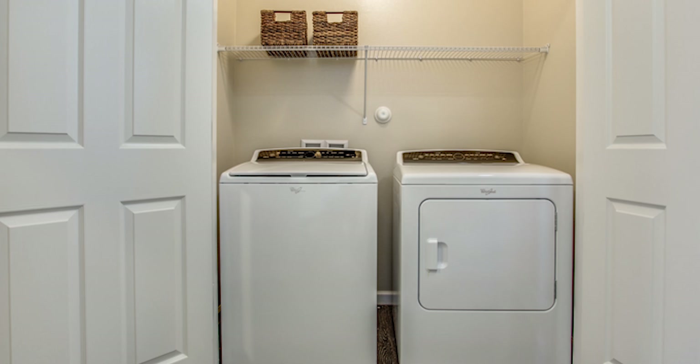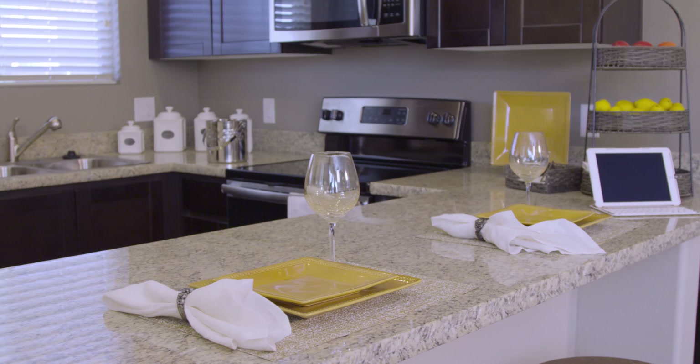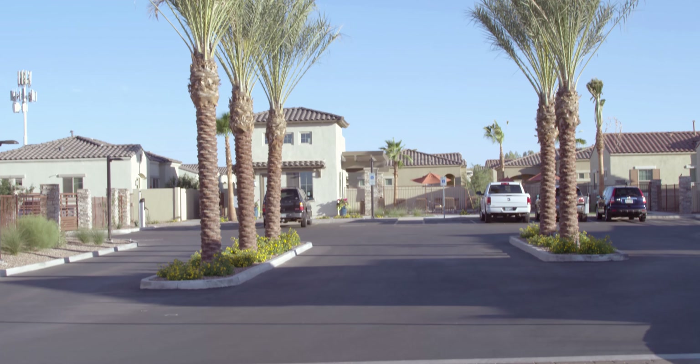You have a full-size washer and dryer, a full-size refrigerator. Everything is upgraded — even the granite countertops. I definitely love the fact that it is energy efficient. I like that it's a home and not an apartment. It's very private.